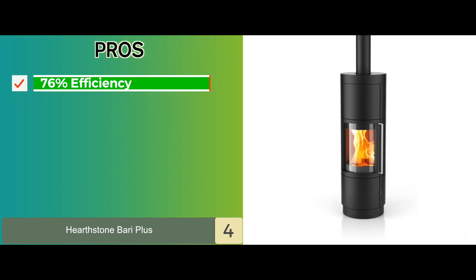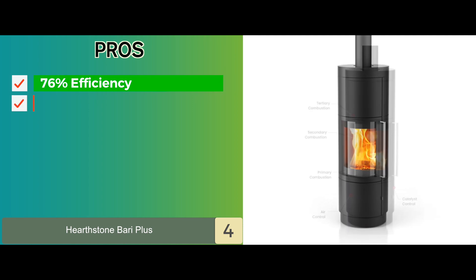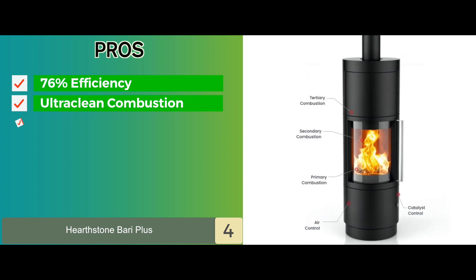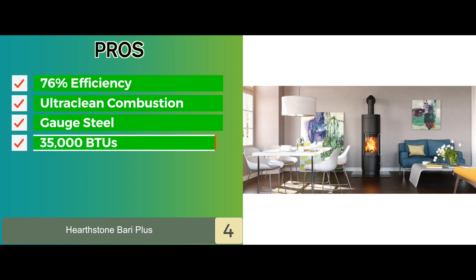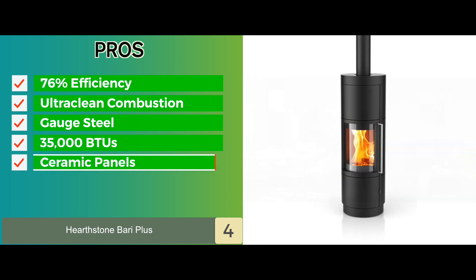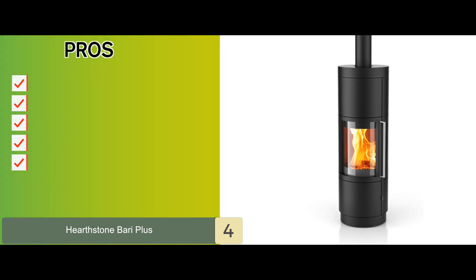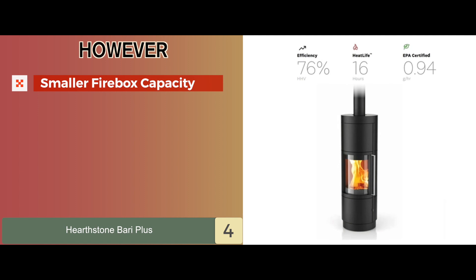Its pros are: it provides 76% efficiency and 16 hours of burn time. It has an ultra clean combustion system which offers efficient heating. It's constructed with high quality, high precision gauge steel. It offers 35,000 BTUs heat output and heats up to 1,500 square feet. It's also equipped with ceramic panels to add to the product's appearance. However, it has a smaller firebox capacity than some of its counterparts.